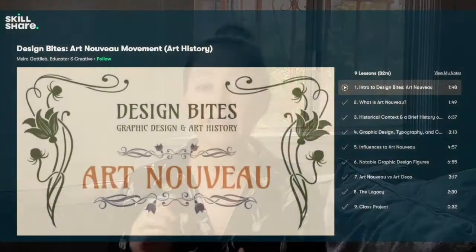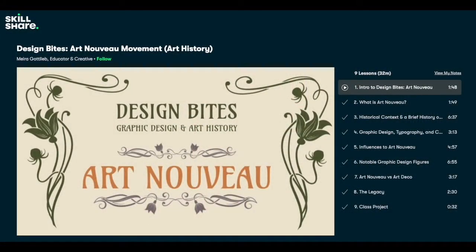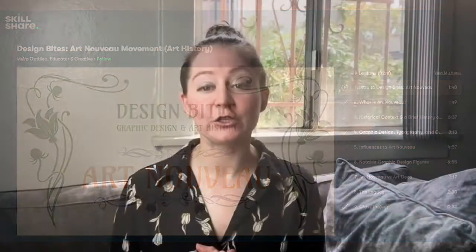Welcome to another Skillshare design course, part of a larger series about design history. In this course, we'll be getting a small bite of art and design history looking at the Art Nouveau movement.